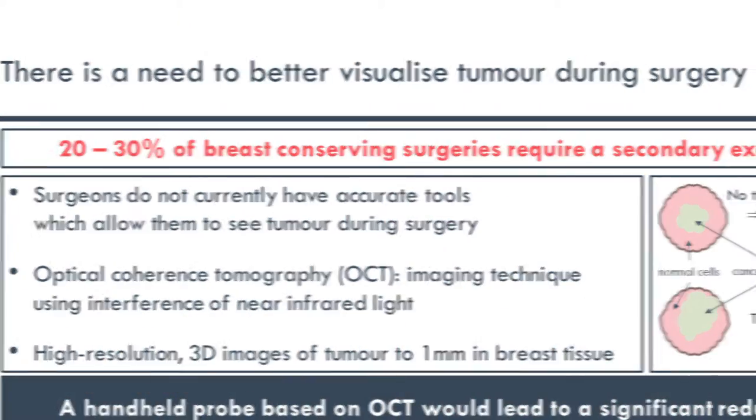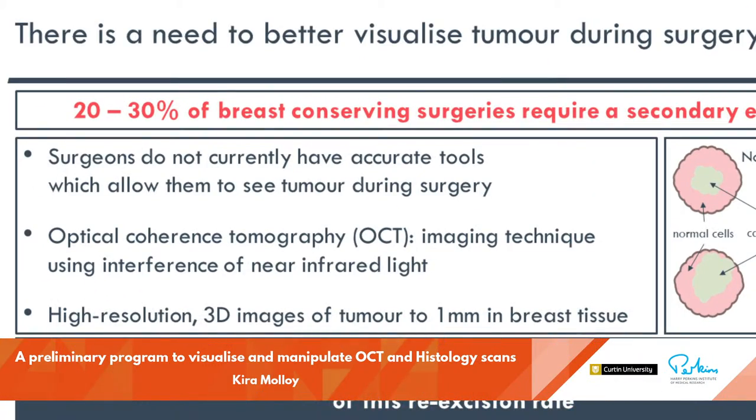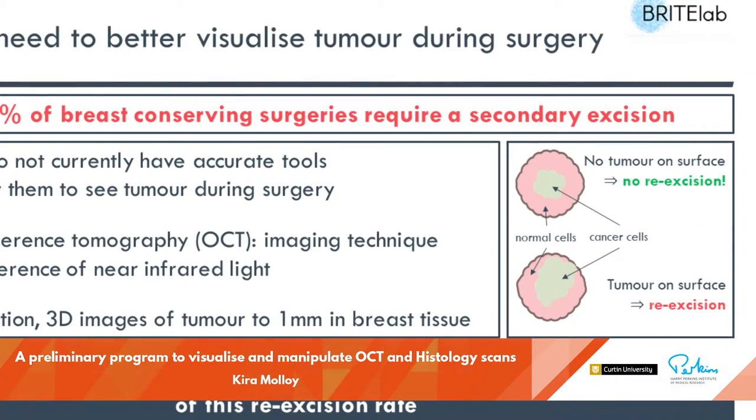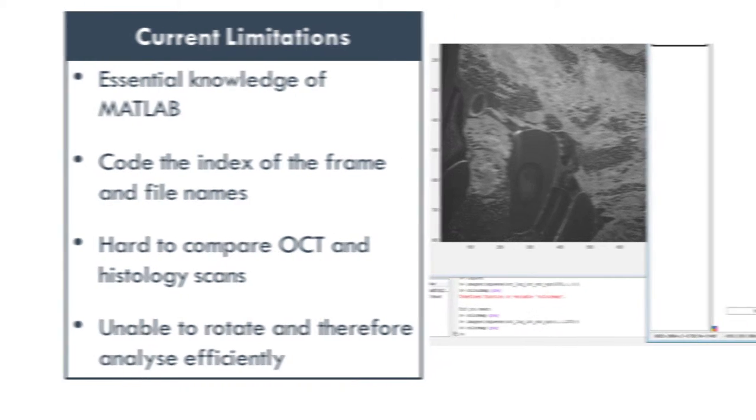The OCT and Histology Scans project changed a laborious task to an efficient, user-friendly system for examining large volumes of data, offering greater flexibility.